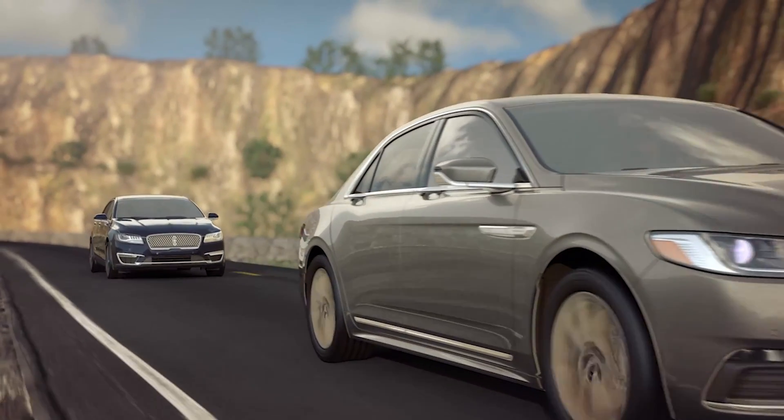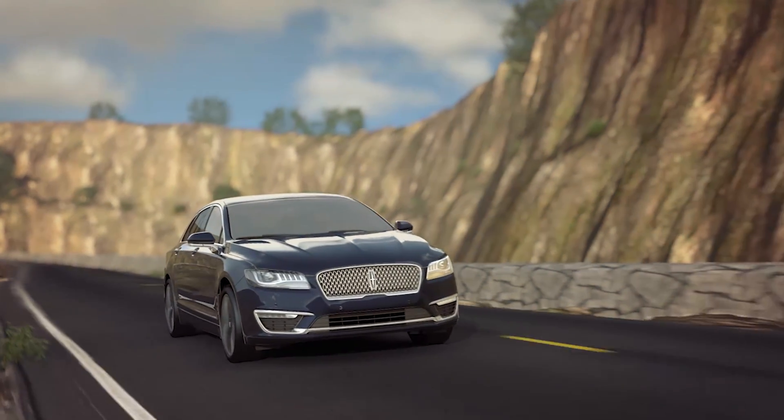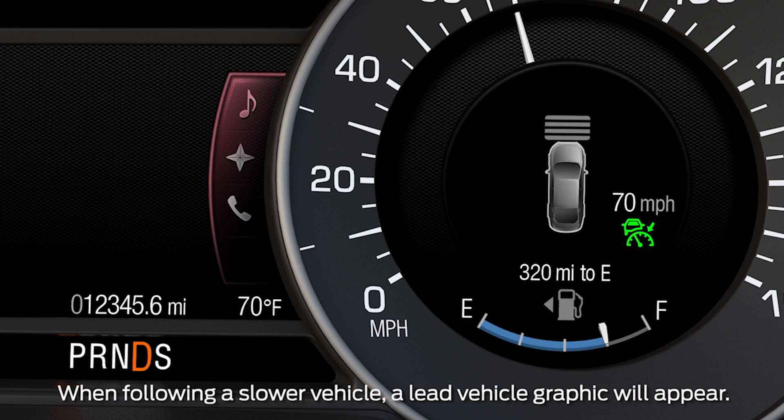Four bars gives you the longest gap. Each one represents a different driving preference and will affect how quickly your vehicle responds to changes in traffic. The information display will show a green indicator light, the current gap setting, and your desired set speed. A vehicle graphic will illuminate if adaptive cruise control detects a vehicle in front of you.